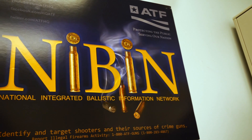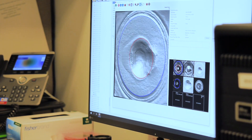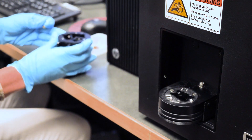NIBIN stands for National Integrated Ballistics Information Network. It's basically a database of images of fired cartridge cases that we are able to constantly be searching against when new evidence comes to the laboratory.